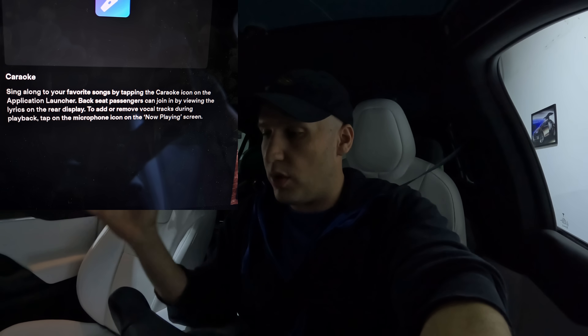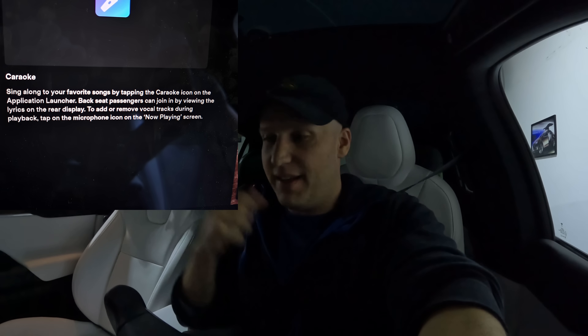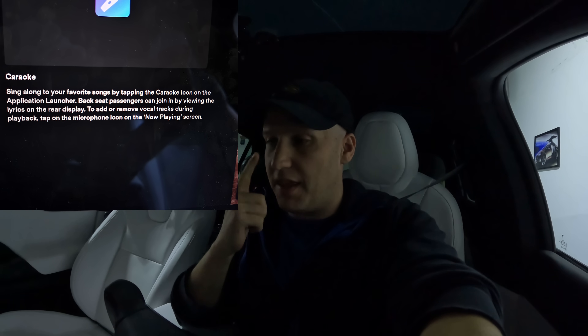First up, we got improvements to karaoke. You can sing along to your favorite songs. It's not something I've used all that often, but it was fun when it first came out. What's really cool now is backseat passengers can join in on the fun by having the lyrics on the rear screen. It could be a lot of fun with your kids or something.